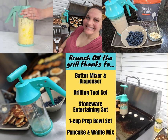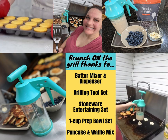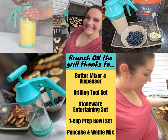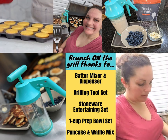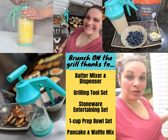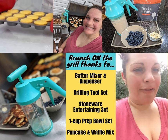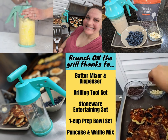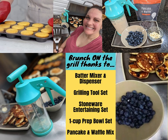I've got all the breakfast goodies going. I was able to mix up my pancake batter in my batter mixer and dispenser and then dispense it on the grill. Over here I have my toppings — I brought out some chocolate chips, white chocolate, regular chocolate, and blueberries.